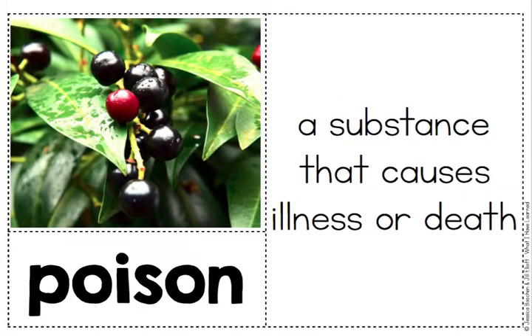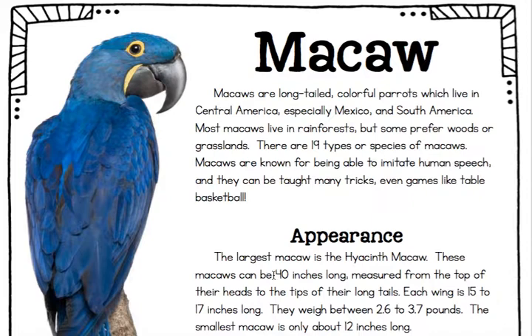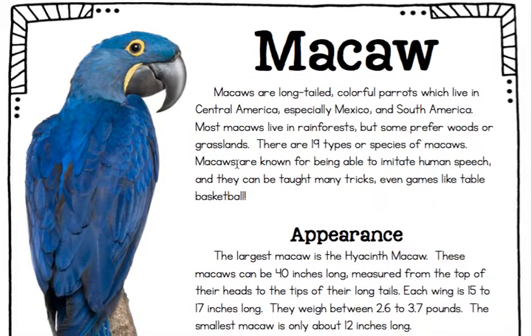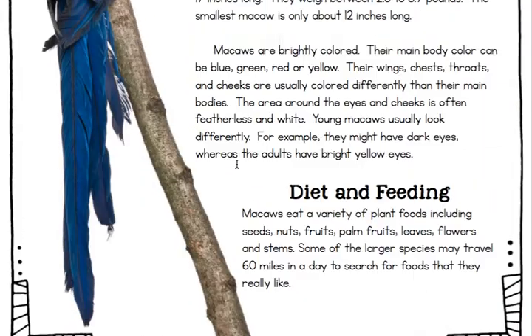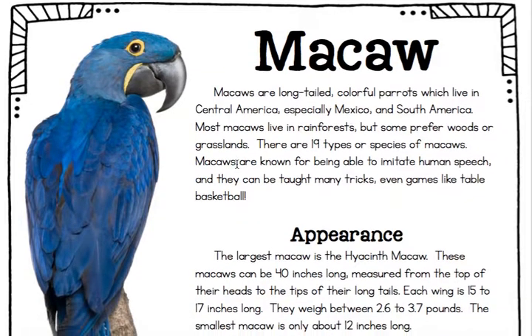I'm going to take us down to our article and scroll down so you can see this picture of the macaw in full color. Look how bright blue — it's beautiful. Macaws are long-tailed, colorful parrots which live in Central America, especially Mexico and South America. Most macaws live in rainforests, but some prefer woods or grasslands. There are 19 types or species of macaws. Macaws are known for being able to imitate human speech, and they can be taught many tricks, even games like table basketball.